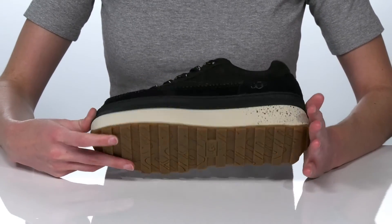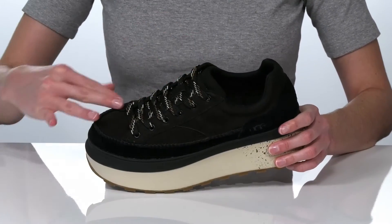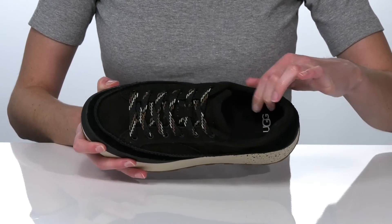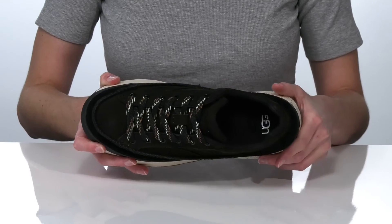pants. They have a textured outsole underneath and a functional lace-up closure on the top. Inside is textile lined with a lightly cushioned collar and a padded footbed for comfort.